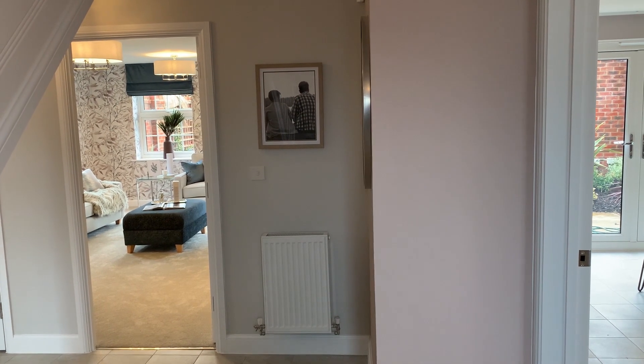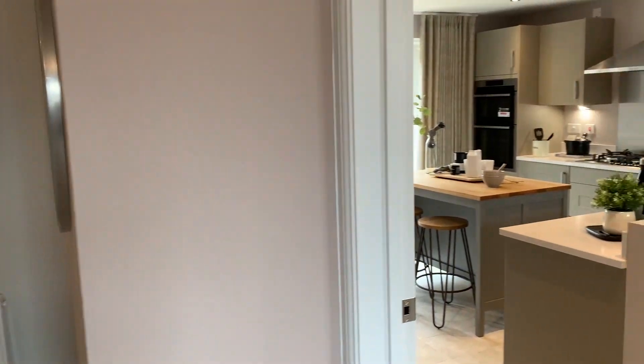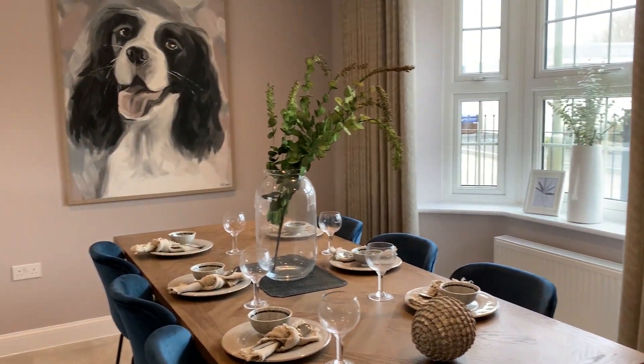The downstairs layout of the Avondale is designed with a large open-plan kitchen diner with a separate utility room, two reception rooms and a downstairs cloakroom. The layout is ideal for a growing family with its flexible living arrangement and offers a great space for all to enjoy.